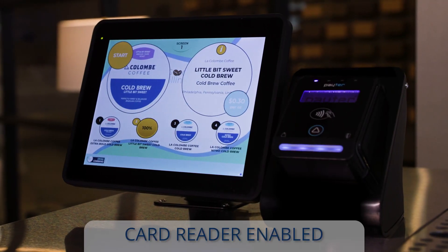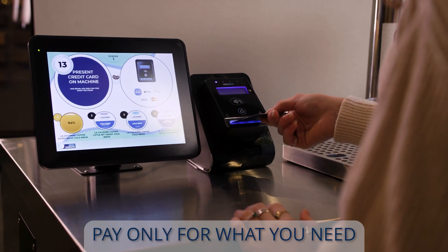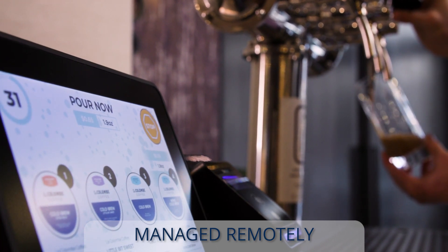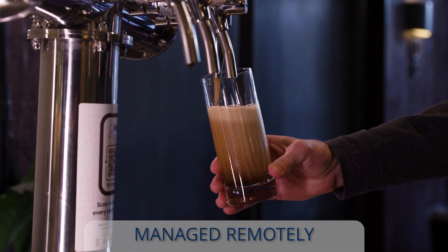The system is card reader enabled, allowing consumers to pay only for what they need. All stations are managed remotely from a cloud-based architecture to notify our team when refills are needed.